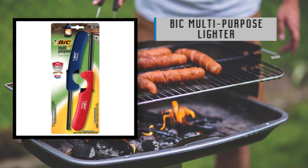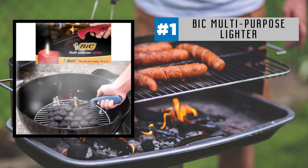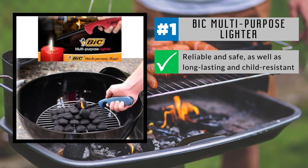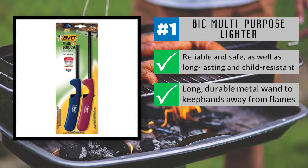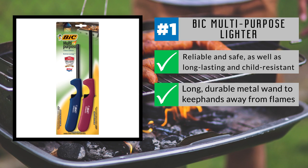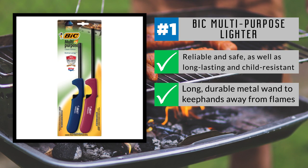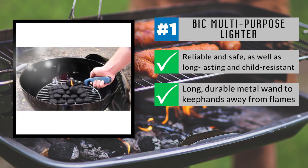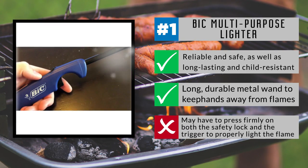Finishing our list in the top spot is the USA-made Bic Multipurpose Lighter. Made by one of the top brand names in the business, it's reliable and safe, as well as long-lasting and child-resistant. There's a long, durable metal wand to keep hands away from flames when lighting barbecues or small fires. The retractable hook makes for convenient storage in a garage or on a tool bench. These lighters have been 100% quality inspected for both indoor and outdoor use. You may have to press firmly on both the safety lock and the trigger to properly light the flame.